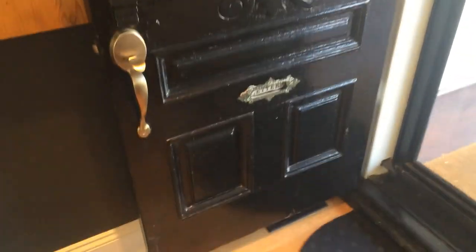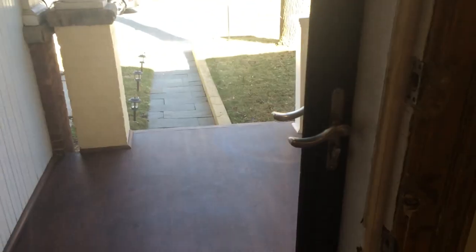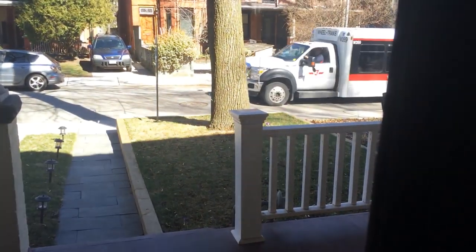Right from the get-go here, we have the original door. This house was built in 1880. Original door frame, beautiful walk-up, nice lawn.